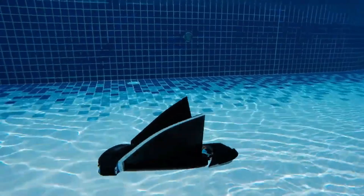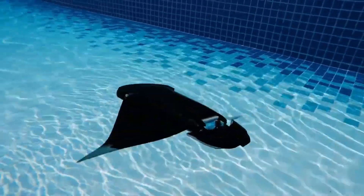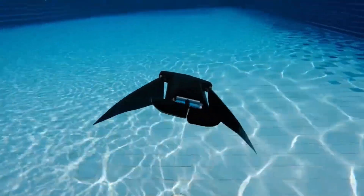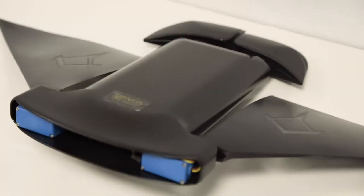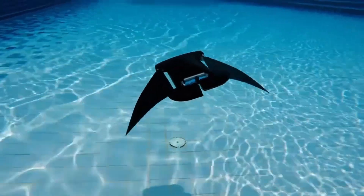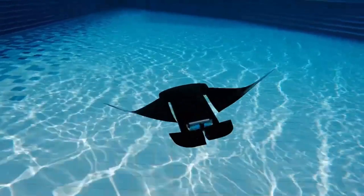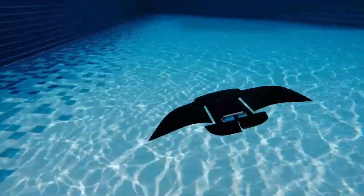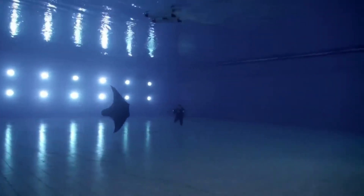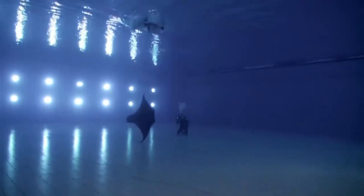Manta Droid — graceful technology. Inspired by the elegance of manta rays, Manta Droid glides through the water at 2.5 km/h for up to 10 hours on a single charge. Its biomimetic design and integrated sensors make it ideal not only for ocean research, but also for search and rescue missions. It's proof that sometimes the softest forms can achieve the strongest impact underwater.